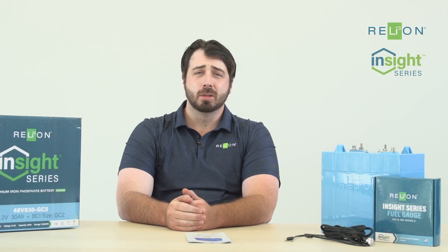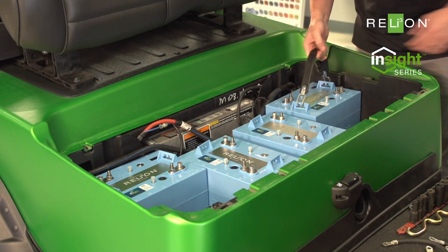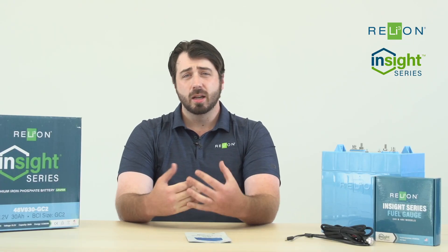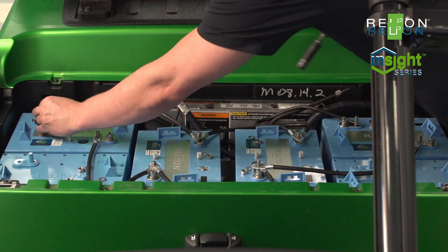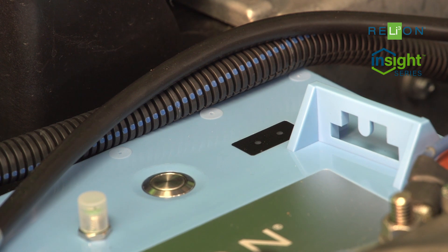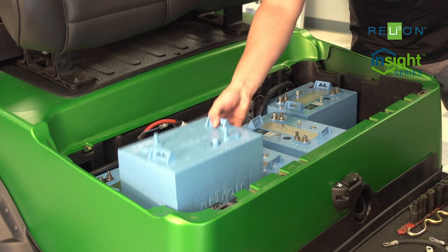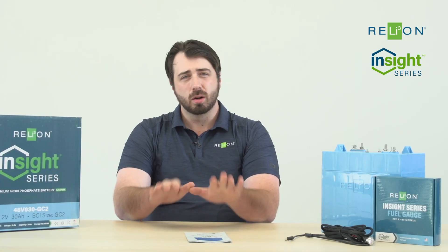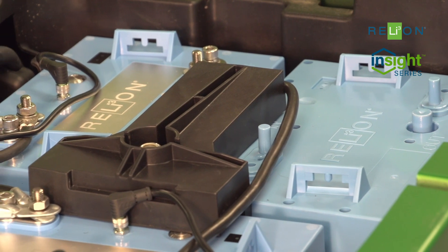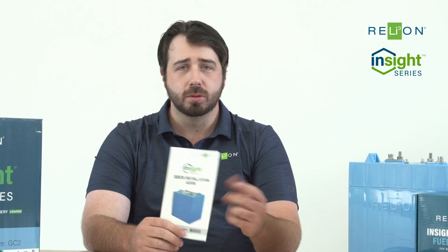Insight batteries are super simple to install. You simply take out your old lead acids and drop these in. They're a GC2 size battery, so there's not going to be any tray modifications or anything like that necessary. A key note of importance is just to make sure that you connect the batteries in parallel, not series, as these are 48-volt blocks by themselves. Other than that, you simply connect up the CAN cables and turn the batteries on. We do recommend you utilize our spacers if the existing brackets in your vehicle are a little off-kilter, so that you can use those old hold-downs. If you need any other information on our install, look at our other YouTube video on it, or reference the quick installation guide that's included with your battery.